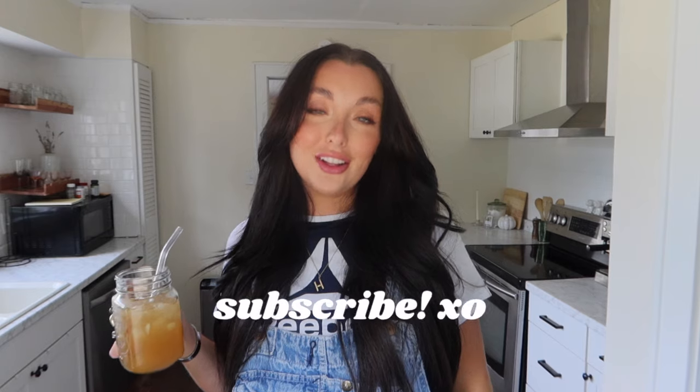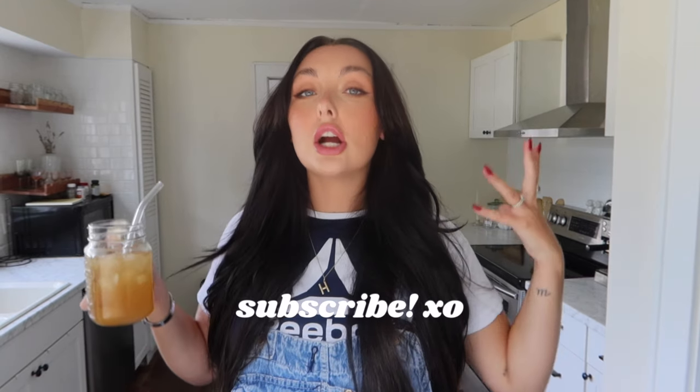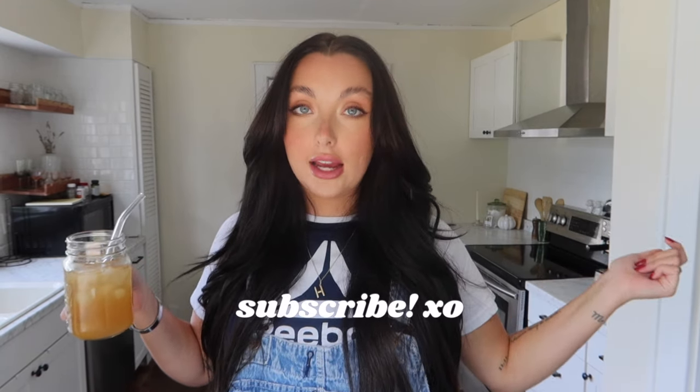Welcome back to my channel! I'm Hailey and we are decorating for fall today. It's officially almost mid-September so I feel like it's time to get out the fall Halloween decor. I have my little jar of cider and we are in full fall vibes.